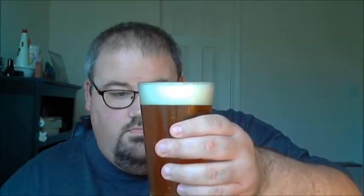A good amount of head — I would say pushing two fingers, just about a finger and a half to two fingers' worth of head. Let's go ahead and give it a taste.